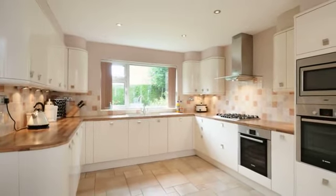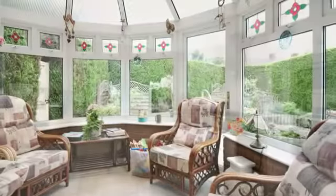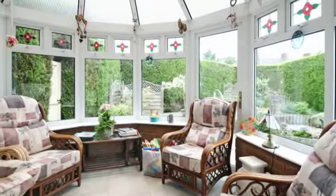Patio doors lead to the conservatory, which also has underfloor heating.